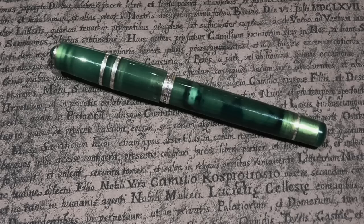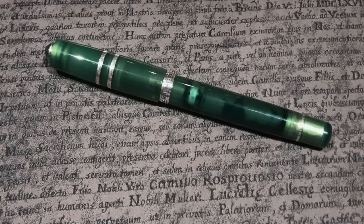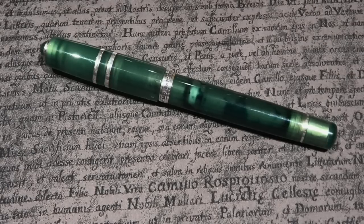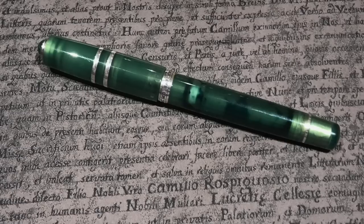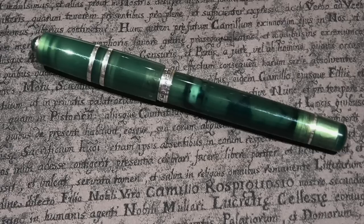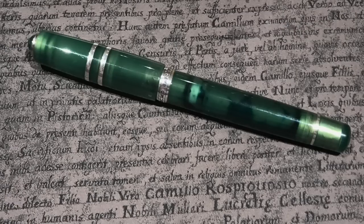There was also my Visconti Homo Sapiens Jade to try at the pen club. I was able to swap the nibs around — Thomas at the club wanted to try one of my 14-carat gold nibs. The Visconti Homo Sapiens Jade had a 23-carat palladium medium nib in it, so I decided to swap it out and allow him to try the 14-carat gold nib.